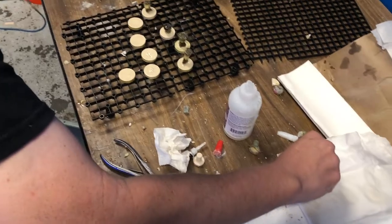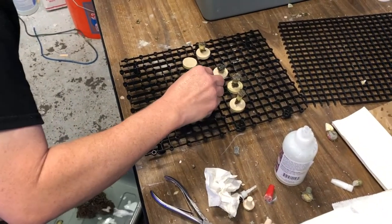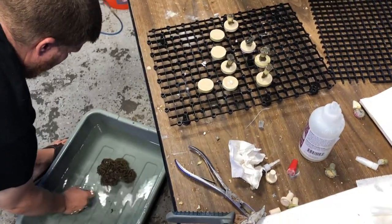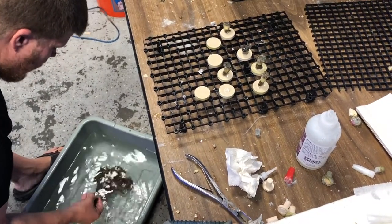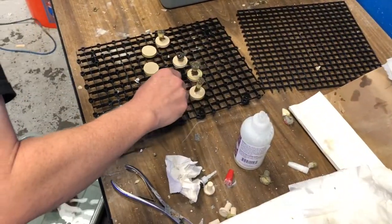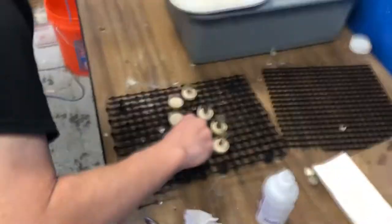They can be left out of the water for a little bit — it's not going to kill them to stay out for a couple of minutes or so. Once we get all these guys on plugs, I'm going to frag up the other hammer as well, and I'll show you guys once everything's back in the tanks.